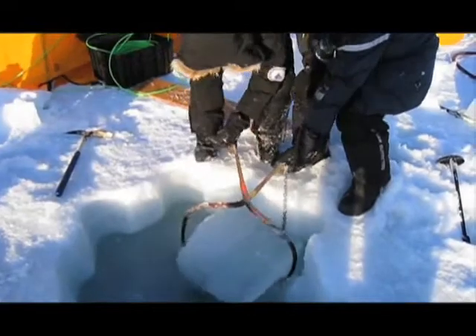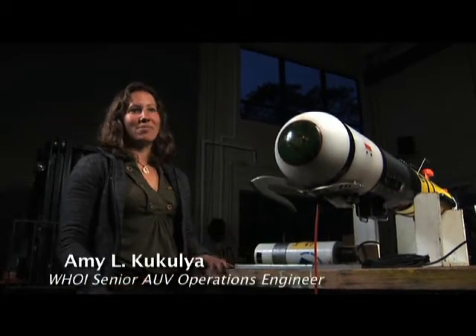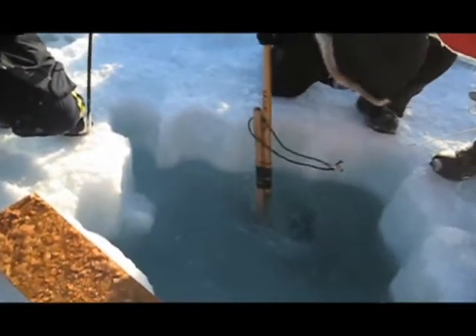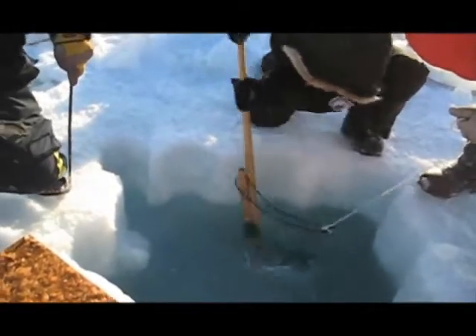We eventually knew where the AUV was within a meter or two and decided we would have to dig it out of the ice. We had a drill bit in the ice saw and were able to drill numerous holes right in front of the vehicle, then connected the dots with the ice saw and pulled out all the ice chunks. There were two or three layers of ice we had to go through, and the vehicle happened to be in the middle layer.